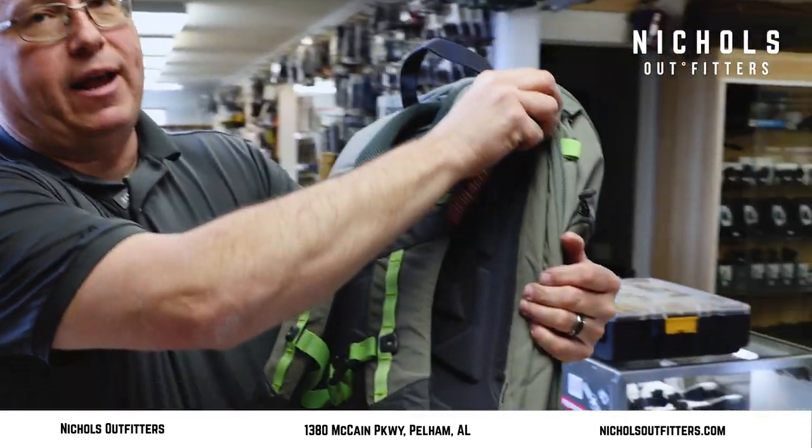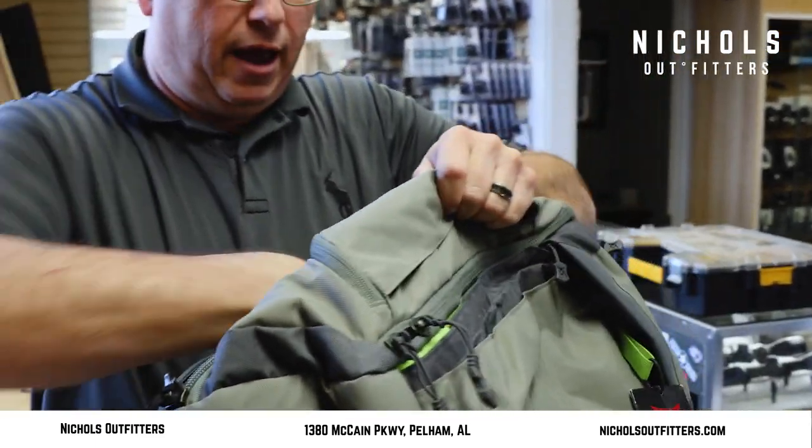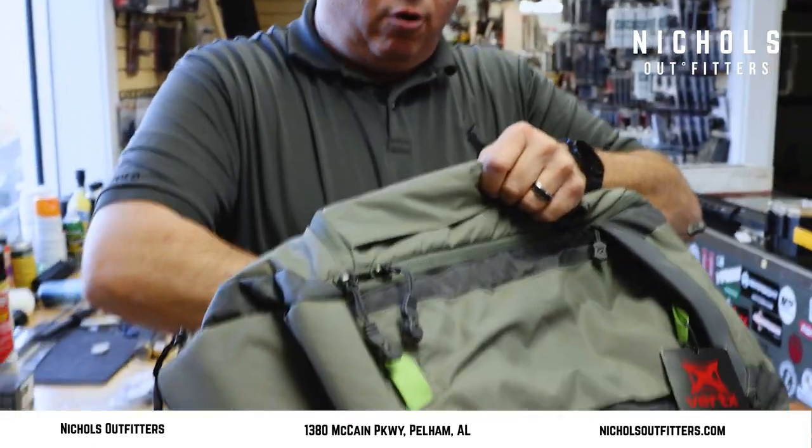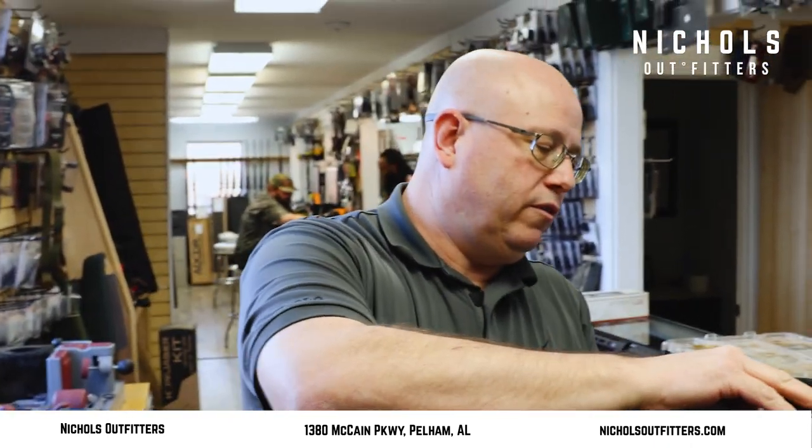This particular one actually has a very neat feature called a rapid access tab. This allows you to just grab it right there and reach in — there's a place where you can put a gun or other gear and get to it fairly quickly.